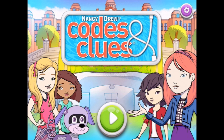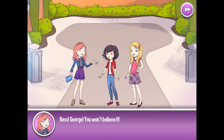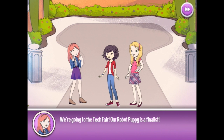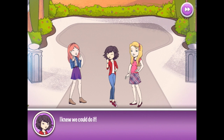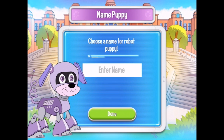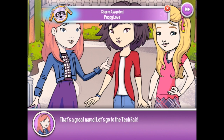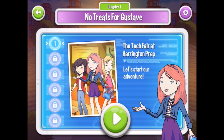Welcome to Nancy Drew Codes and Clues. Let's press play. And we're at Trouble at the Tech Fair. No treats for Gustav — let's go and see. Bess, George, you won't believe it! We're going to the Tech Fair — our robot puppy is a finalist! But we need to name our robot puppy first. So the robot puppy is going to be called RoboPup. That's original, so let's go with that. That's a great name! Let's go to the Tech Fair!